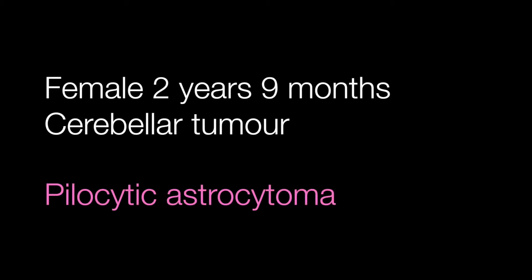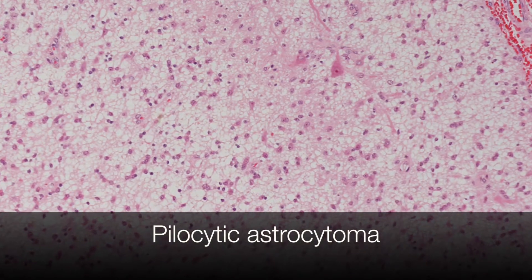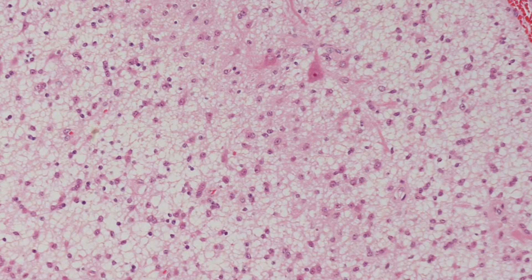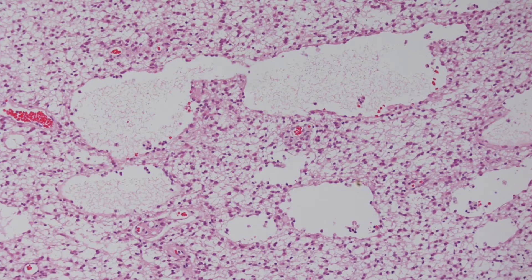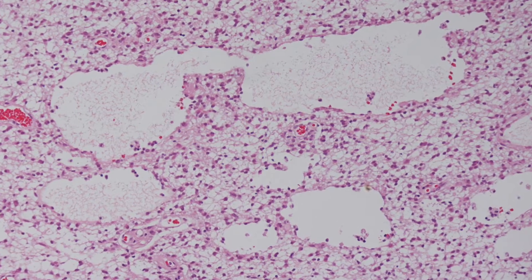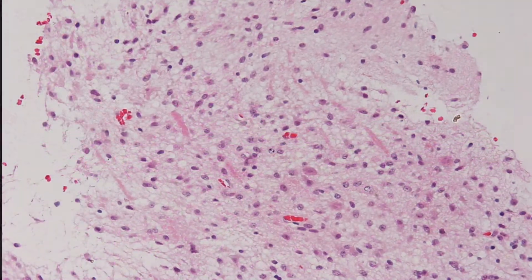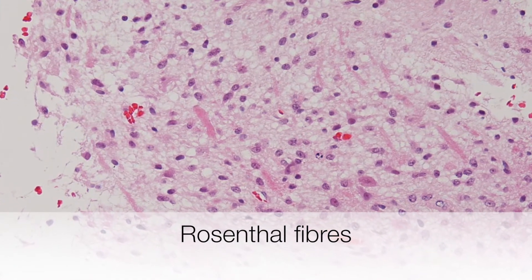Case number two was a cerebellar tumour in a female of two years nine months. This was a pilocytic astrocytoma, an alternative name being juvenile pilocytic astrocytoma or JPA. The rod-shaped red structures visible here are Rosenthal fibres.